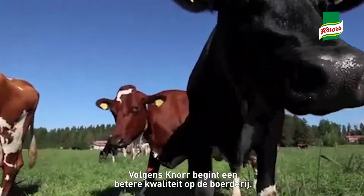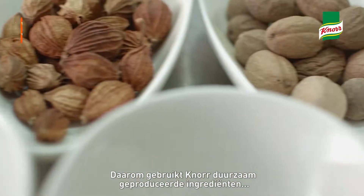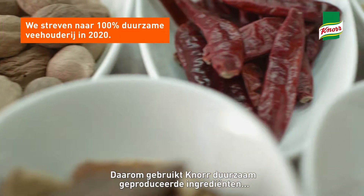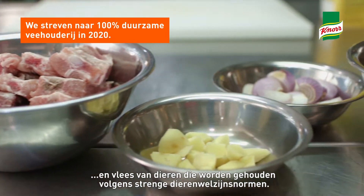Knorr believes that better quality food products start right at the farm. That is why Knorr is committed to source ingredients sustainably, and source meat from animals reared according to high animal welfare standards.